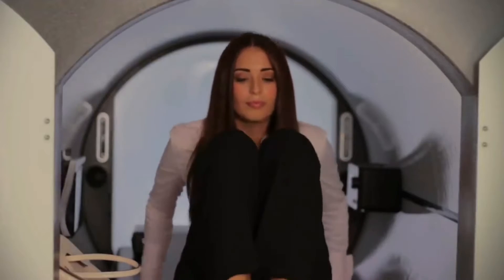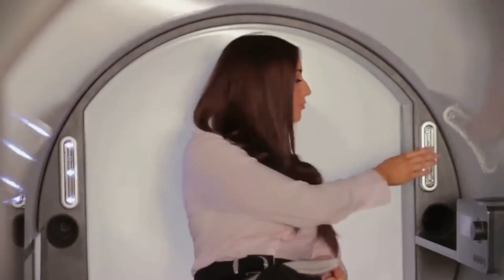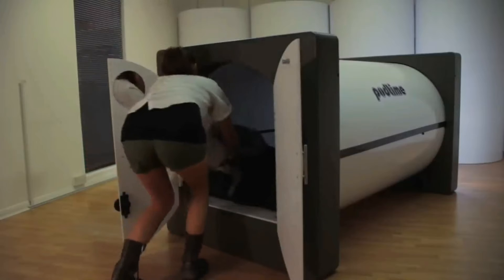For the third option, it's recommended to replace the standard mattress with a soft one and also add a set of bed linen to the capsule. Because it's designed to be used in hotels and hostels, a large number of Pod Time beds will allow you to set up a fully fledged capsule hotel. Your guests will find everything they need to rest and sleep inside. The price of one capsule starts at $4,400.